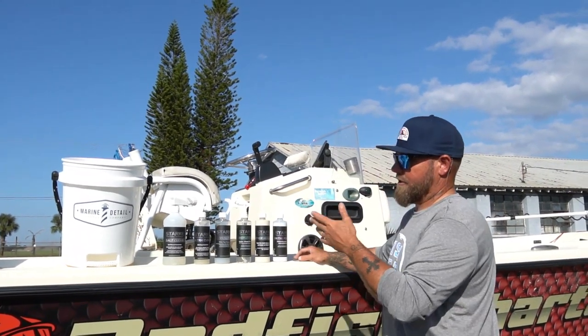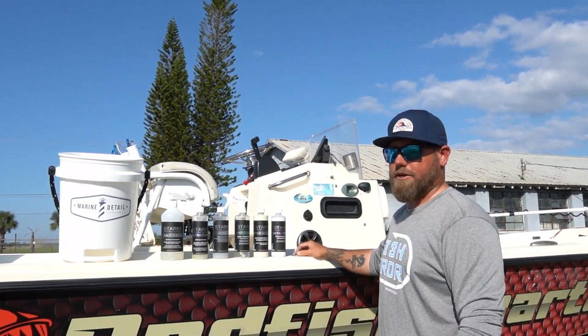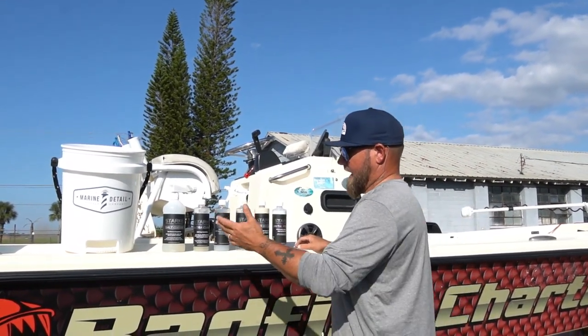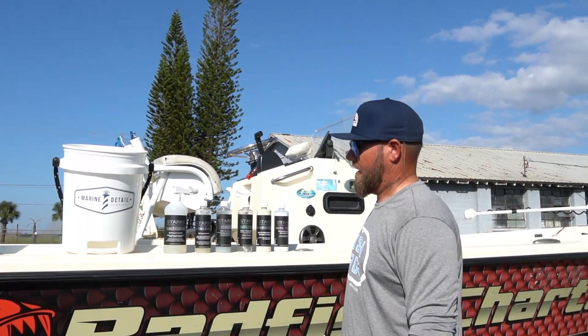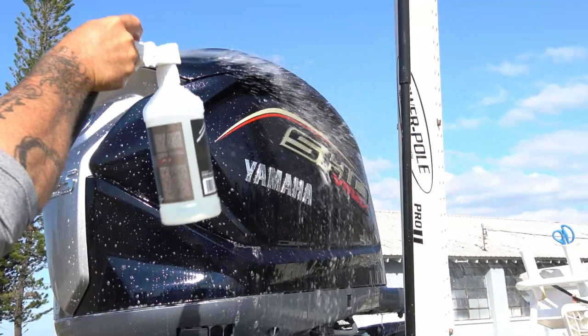I started using it, reached out to the company, let them know it was an awesome product. Whatever works, I try to pass it on to you guys. They sent us a kit with basically the whole line of cleaning products. The first one is Salt Clean — this is what we use at the end of the day.